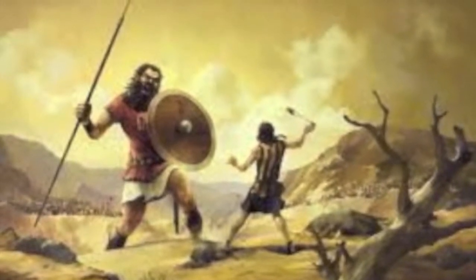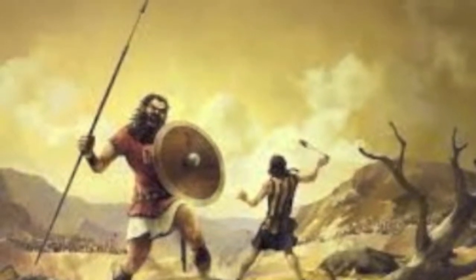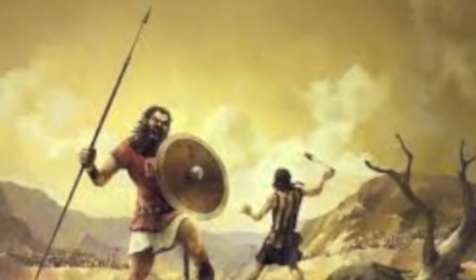The colonial win of the Revolutionary War was like a David and Goliath story, the colonists being David and the British being Goliath.